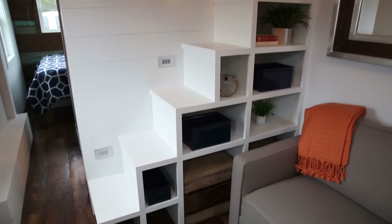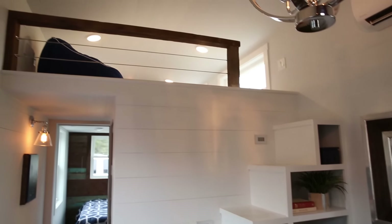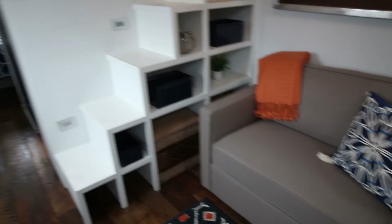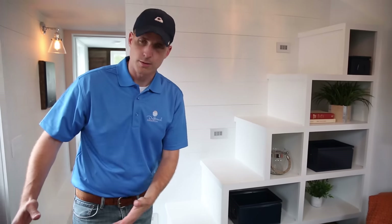We do have another downstairs bedroom, which is rare in a tiny house, and an upstairs generously sized loft. From this point of view, you have a great look at the storage space and the steps going up to the upper loft. We have two little stools under here for guests to sit on that have storage and can also pull up to the table.